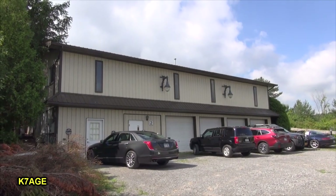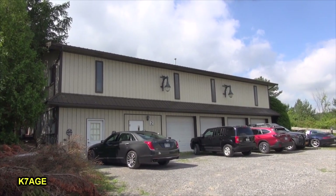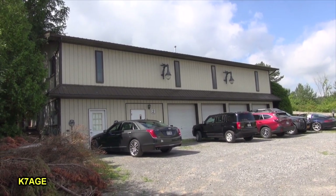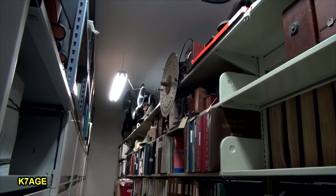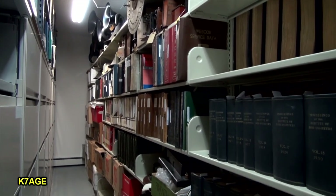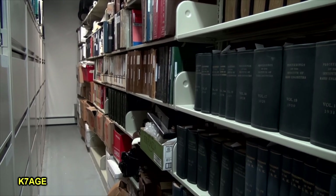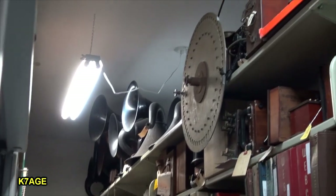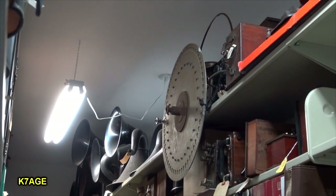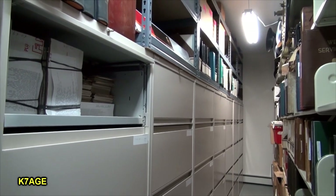This is the media and library building with some storage behind the main building. I haven't been in here before, so we're going to take a look. Here's part of their documentation files. I see proceedings from the Radio Institute of Engineers, 1931 — a lot of very historical material. Looks like an old Nipkow or something with a rotating disc — early television. File cabinets filled with a lot of manuals.